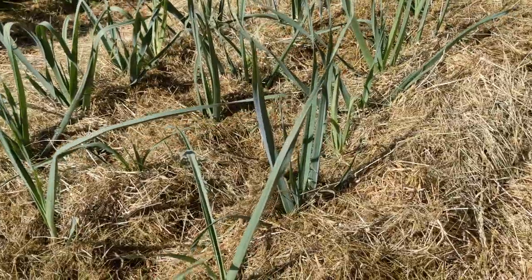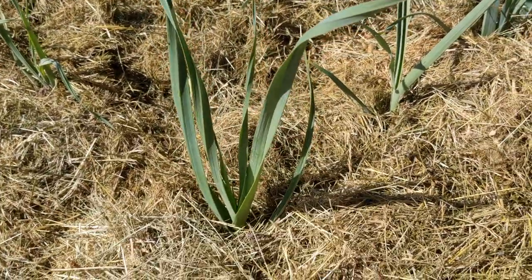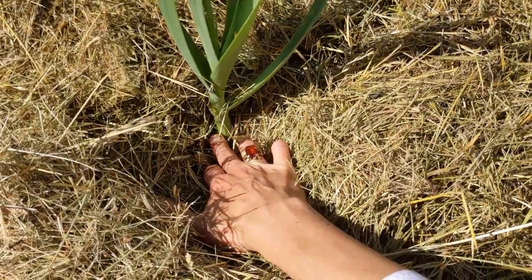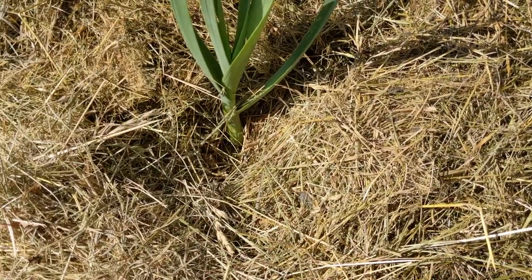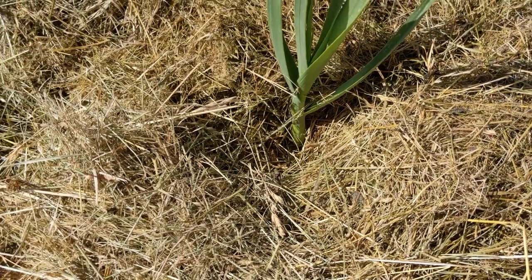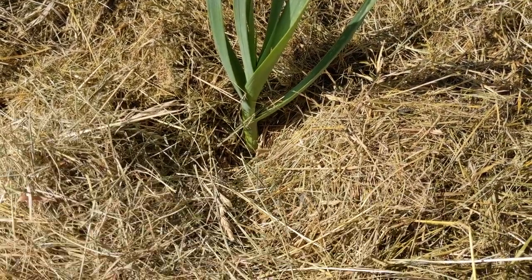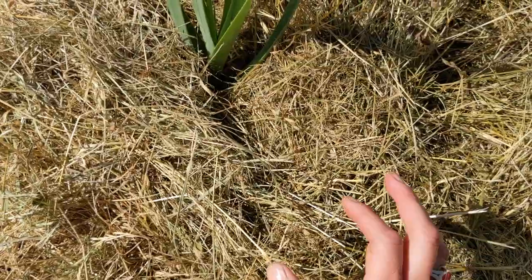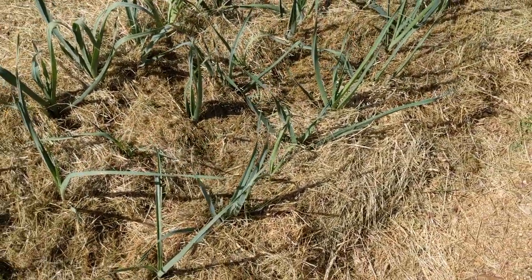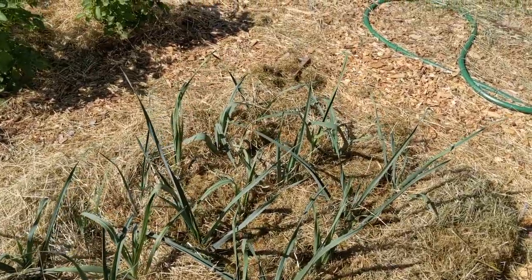Here are my leeks — I'm using a deep mulch method with the leeks, just like with potatoes. The reason is because this is the part you eat, and in order for the stem to be tender it has to be blocked from sun so it remains white, which makes it taste better. I just keep covering the stems with mulch. The leeks are pretty healthy and pretty big — they just take a long time to mature.